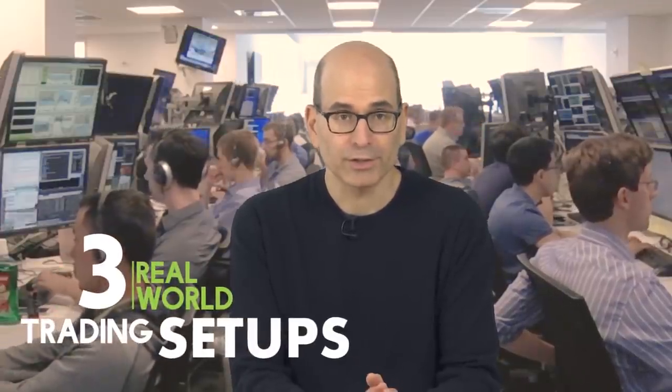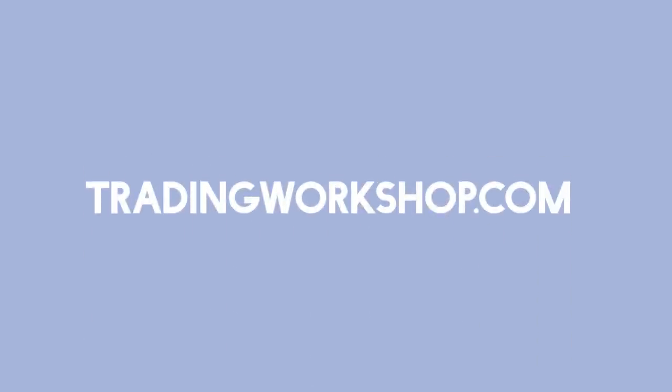If you want to learn three real-world setups that our traders use, including the simple setup we teach all new traders and the setup that turned one of our traders into a seven-figure earner, check out the free webinar we're currently running. Click the link appearing at the top right corner of your screen to open the free registration page in a new window — you won't lose this video. You'll learn more in a couple of hours from this workshop than from years of online education.